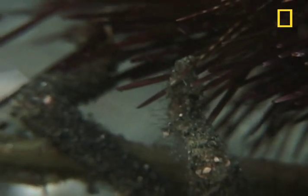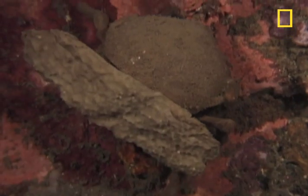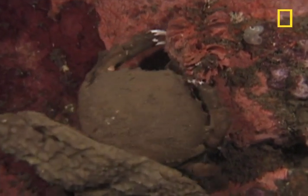Its two back legs are specially modified to carry anything it can put between itself and harm's way — a piece of dead coral, seaweed, a broken shell — but sometimes that thing is alive.